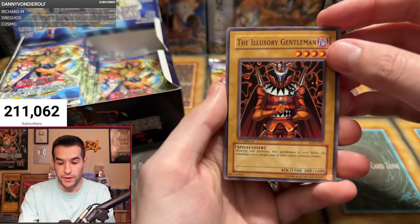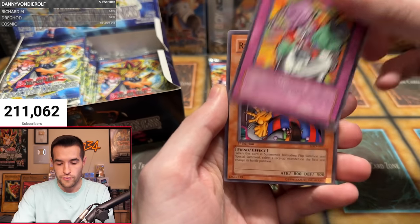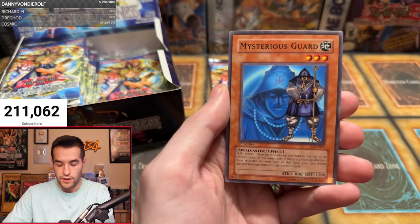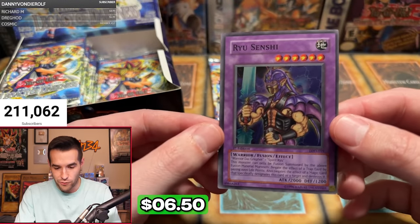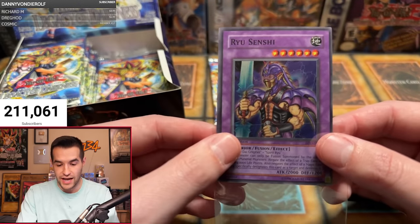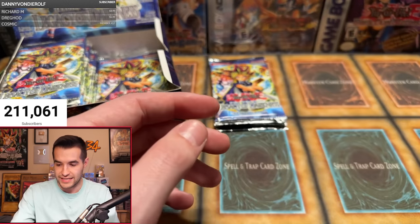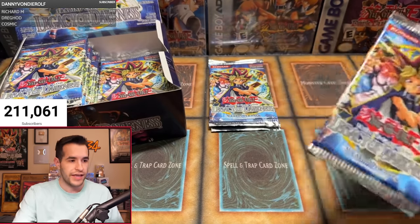Is this our first foil? We're like five packs in. The Illusory Gentleman, Legendary Ocean — that's a pretty classic field spell — Robo Yaru, Fiend Comedian, Ryu Kishin Clown, Heart of Clearwater, Ominous Fortune Telling, Mysterious Guard. And yes — it is our first foil of the opening! Ryu Senchi. Centering is looking like Legacy of Darkness unfortunately — pretty off center. But it's our first foil and a solid extra deck card in goat format.